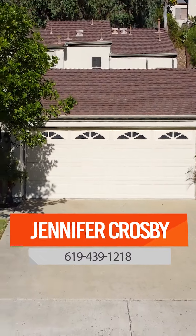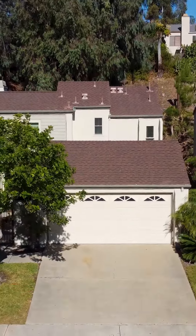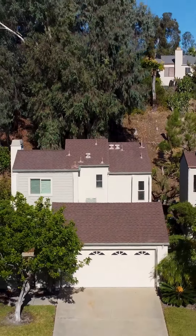If you would like more details or a tour of this home, give me a call at the number below. I look forward to hearing from you. See you next time.